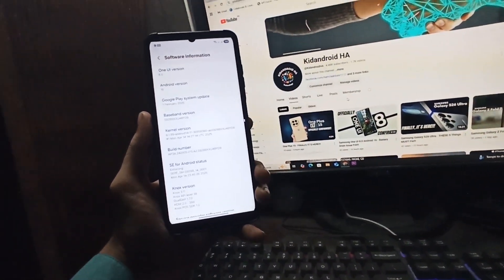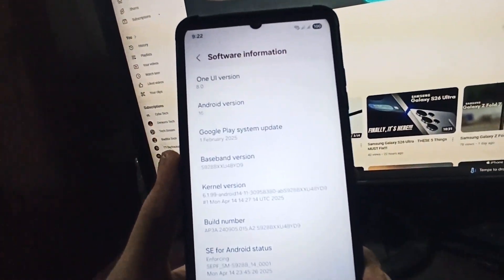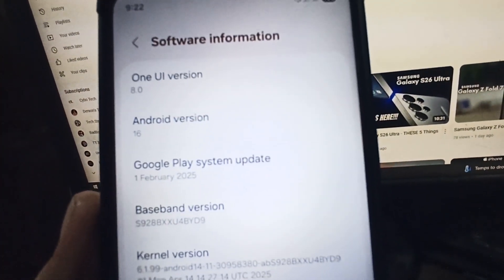Are you excited about these UI improvements? Let me know your thoughts in the comments below. Don't forget to like and subscribe for more Samsung news and updates.